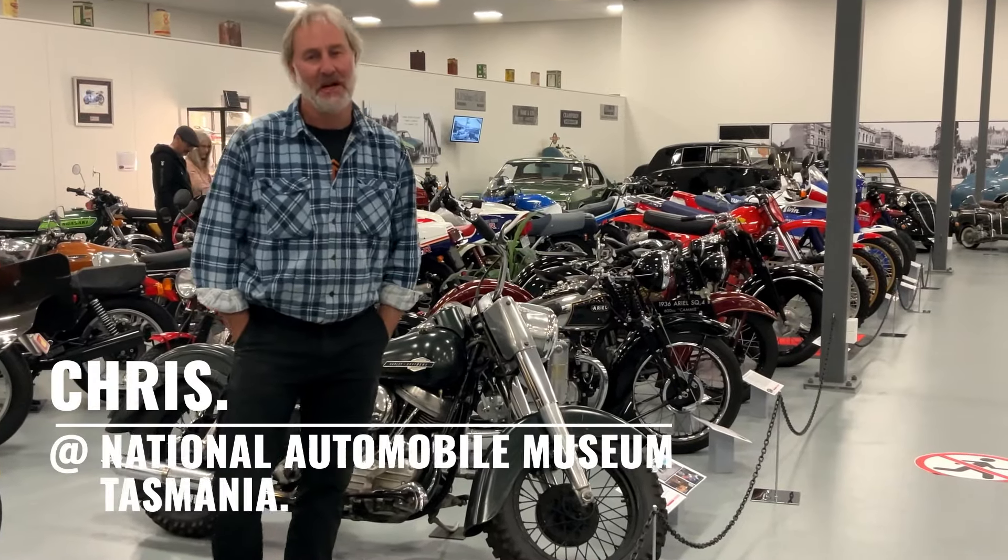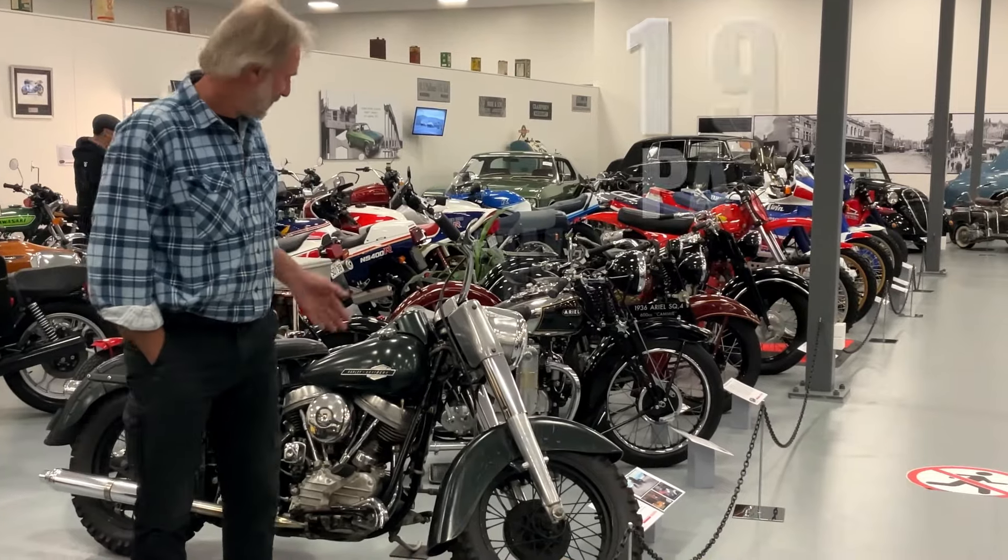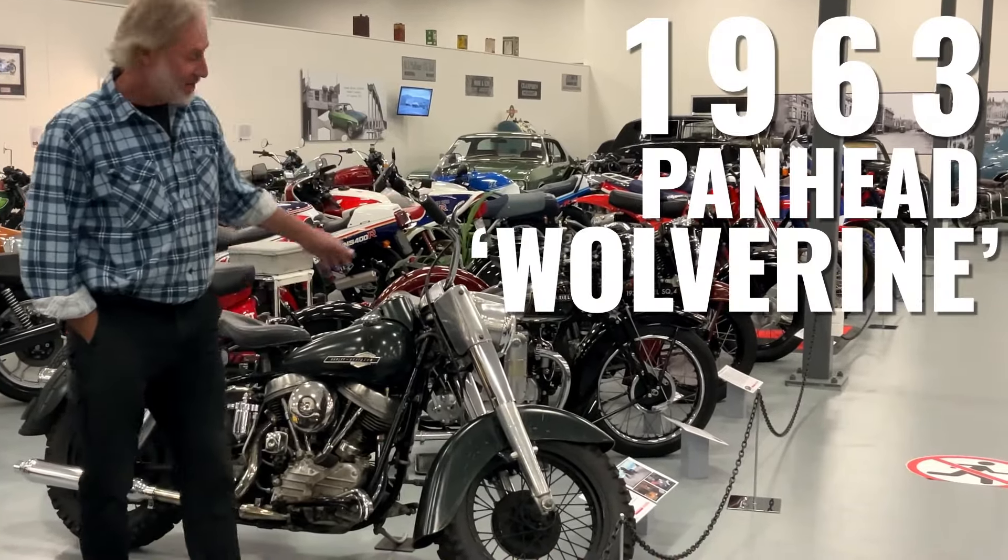Hi, I'm Chris, standing here with you today in the National Automobile Museum in Tasmania, standing here with my 1963 Harley-Davidson Panhead.